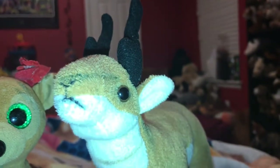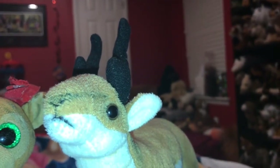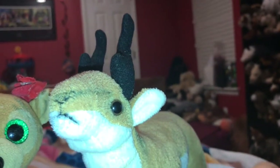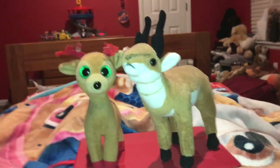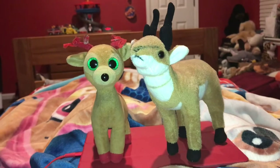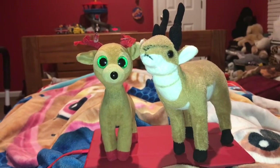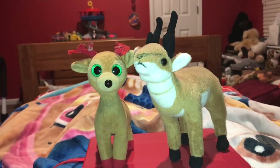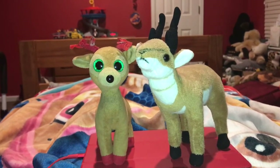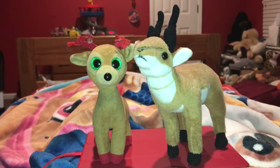Pronghorn are not true antelope at all — I think I said that earlier in this video. Now Tinsel is going to tell you where pronghorns live. Pronghorns live in the United States, Canada, and Mexico. Two of the habitats that pronghorn live in are grasslands and forests.